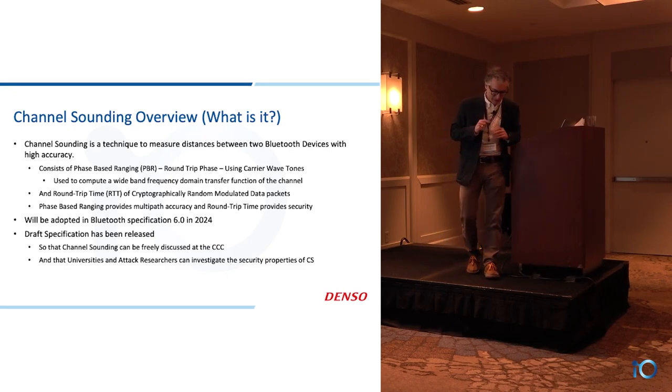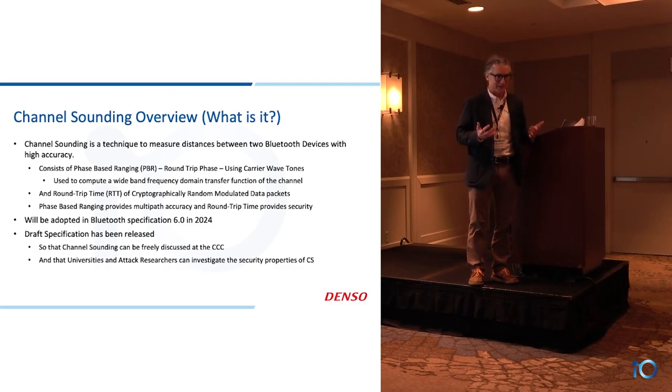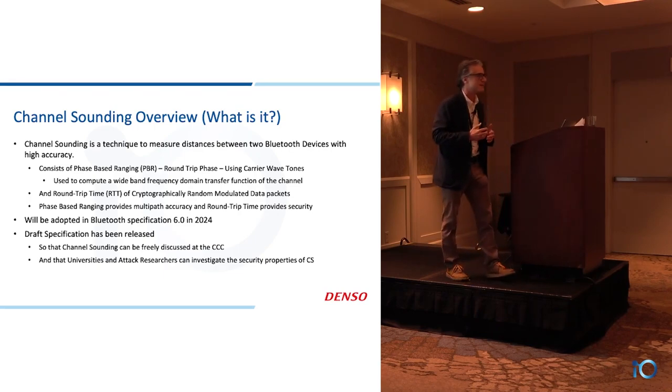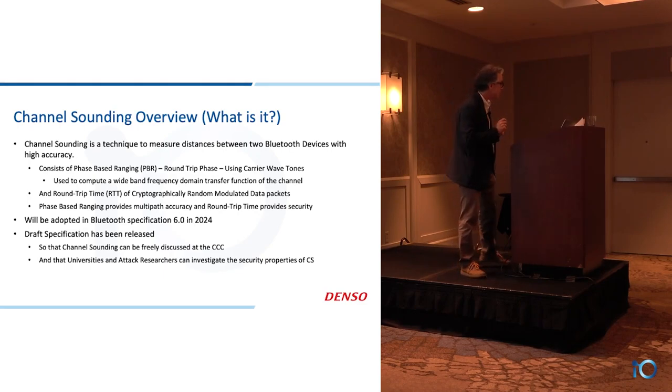The big thing about channel sounding is ranging — how do we find the distance between two objects? Between a phone and a car, between two points in space. It's all channel sounding, and the channel sounding measurement has all the information needed to calculate that distance.